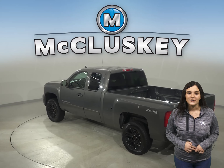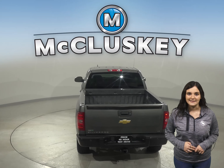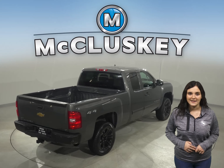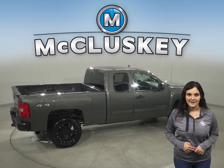Some added comforts include remote start, a Sirius XM ready radio, power front seats, and OnStar access. You'll also want to take note of the running boards and tow package. This Silverado is built for comfort and ease.